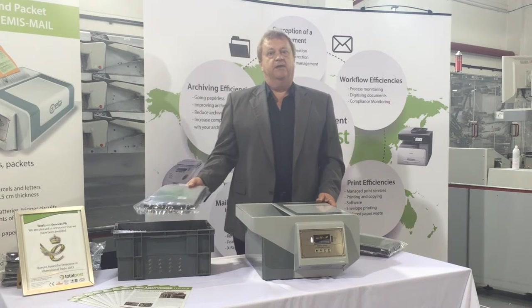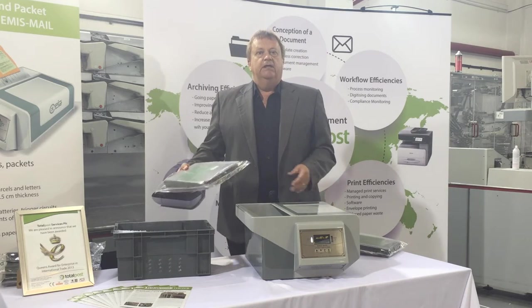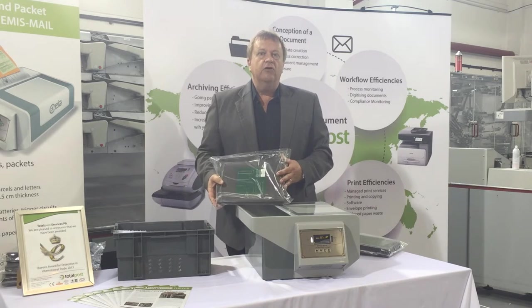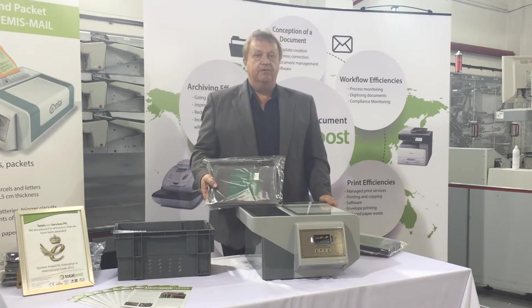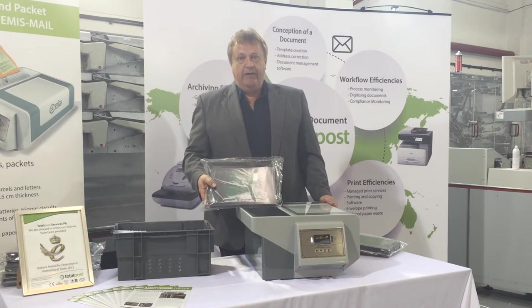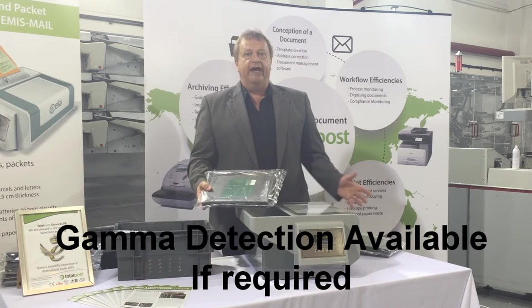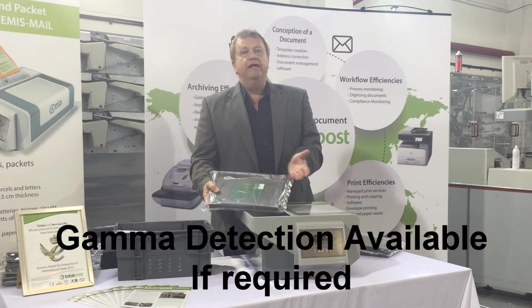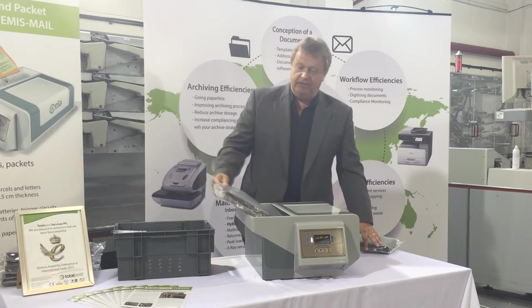Unlike other similar devices on the market, the EMIS has a very low false alarm rate. Other devices can disrupt the normal working day as the alarm may sound if any metal is detected, such as staples or paper clips. However, the EMIS is different — it intelligently differentiates between real threats and everyday small metal objects such as paper clips, meaning the false alarm rate is extremely low.